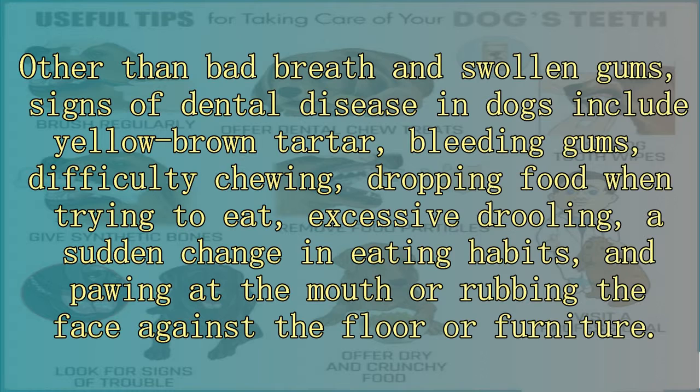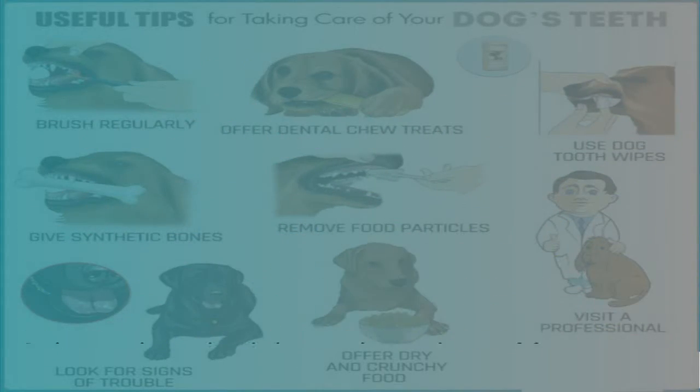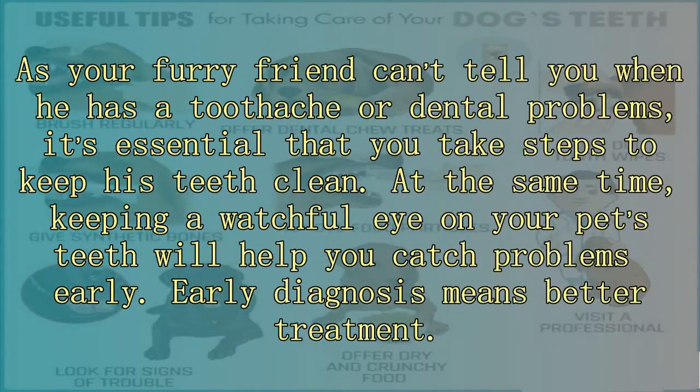Additional signs include bleeding gums, difficulty chewing, dropping food when trying to eat, excessive drooling, a sudden change in eating habits, and pawing at the mouth or rubbing the face against the floor or furniture. As your furry friend can't tell you when he has a toothache or dental problems, it's essential that you take steps to keep his teeth clean.